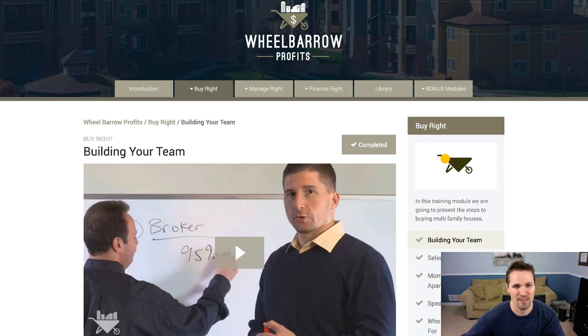Hey guys, what's going on? This is Seth from the REtipster blog, and in this video today, I wanted to just show you a quick look at Wheelbarrow Profits, which is an educational course, a book, and a podcast from a couple friends of mine, Jake and Gino.